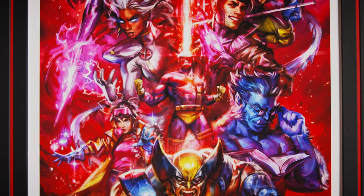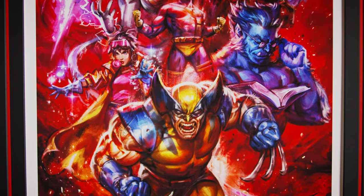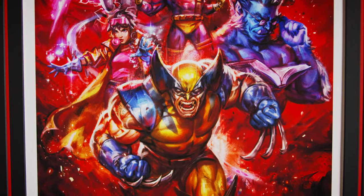Heroes like Jean Grey, Iceman, Bishop, Cyclops, Jubilee, Wolverine, and more all stand united by what makes them different from humanity.